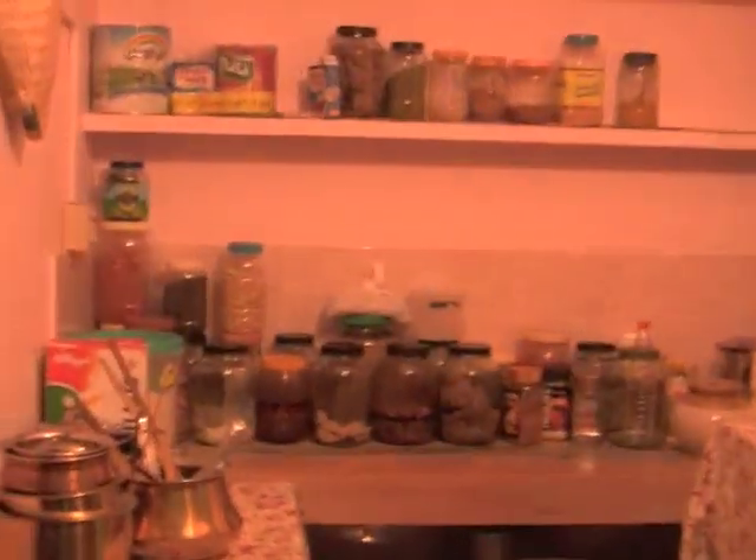Here we are in the pantry. That's a microwave under that sheet, by the way, and I don't really know what's over here — just pantry stuff, I guess. This is the kitchen. That's one of the maids that works here. Her name is Shelly and her son is over there.